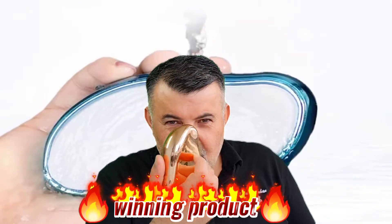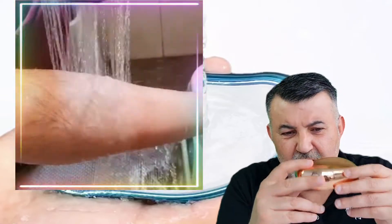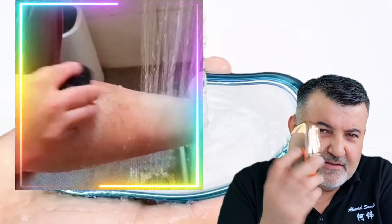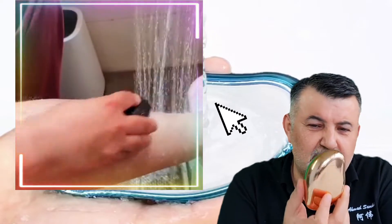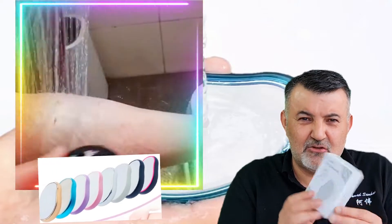Winning product number one — many people saw this product starting in January 2022, but based on the data we have, it's still selling a lot. This is called the glass hair removal. You can see the video of the glass hair removal — a very nice product that comes with eight different colors and a very nice cartoon unboxing.